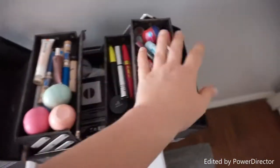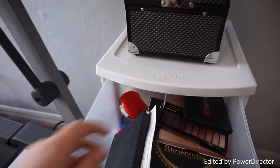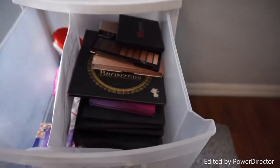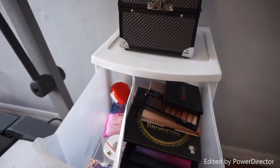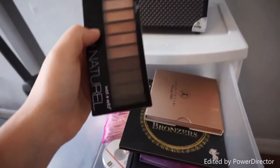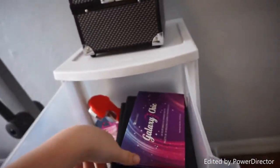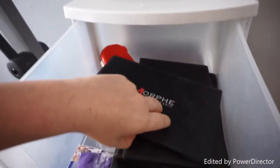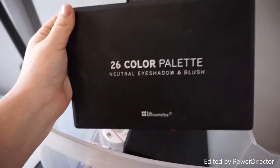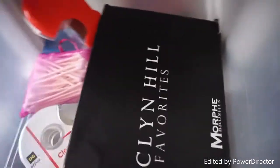Moving on to the first drawer — this is my palette drawer. I have an empty Sephora Z palette, a mirror with a magnifying side and a normal side, a receipt from Sephora, the Morphe 12S Soul of the Summer palette, the Wet N Wild Nude Awakening palette, Anastasia Beverly Hills glow kit, Two Faced Little Black Book of Bronzer palette, BH Cosmetics Galaxy Chic palette, Morphe's Jaclyn Hill Favorites palette, BH Cosmetics 26-color neutral eyeshadow and blush palette, the Morphe 35T palette, and another Jaclyn Hill Favorites palette because I ordered two when they came out.